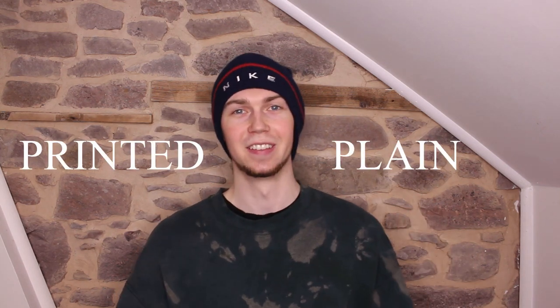Welcome to another vintage wholesale unboxing video. Today I'm unboxing 100 printed sweatshirts. A few weeks ago I unboxed 200 of these and got some really good pieces, but the problem was they're classed as printed sweatshirts and I received 71 plain ones — that's like 35-40% of my order which was wrong. The postman should be here in about half an hour, so I'll wait for him to drop off the parcel, bring it upstairs, and we'll go through them together.